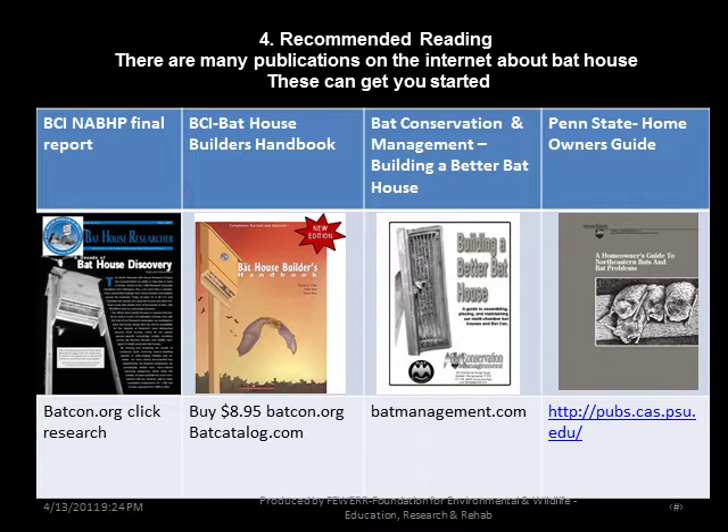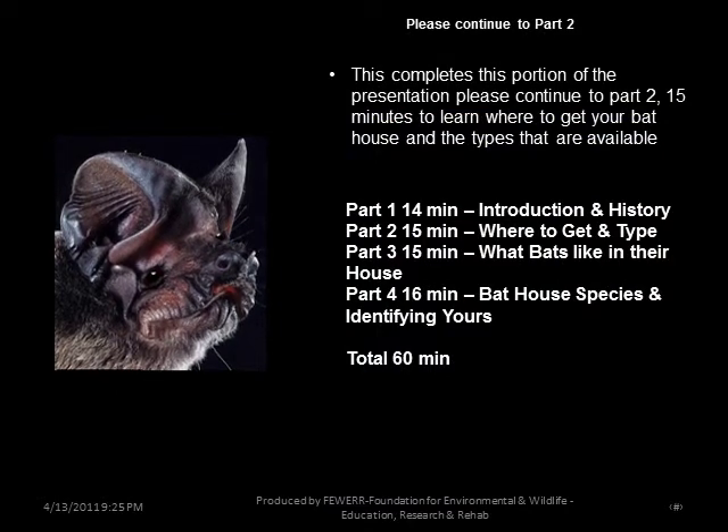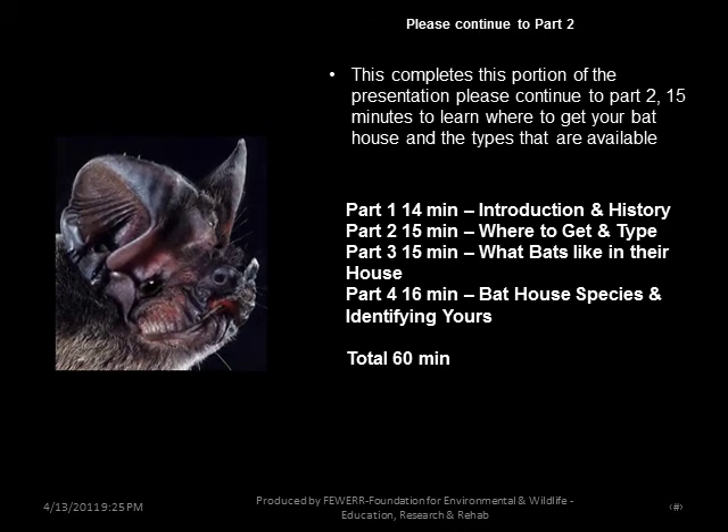Recommended reading: there are many publications on the internet about bat houses. The North America Bat House Research Project Final Report can be found on BCI's website, batcon.org — click Bat House, then Research. The Bat House Builder's Handbook was produced from that final report into Building Better Bat Houses; at $9 it's a good deal, found at batcon.org or batcatalog.com. Bat Conservation Management, Building a Better Bat House, and Penn State's Homeowner's Guide cover bat house construction and bat exclusions as well. This completes Part 1 — please continue to Part 2, approximately 15 minutes, to learn where to get your bat house and the types available.